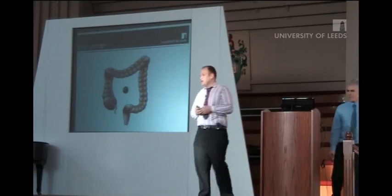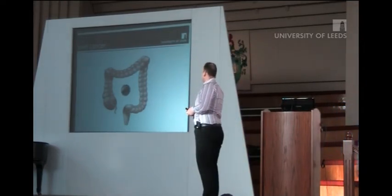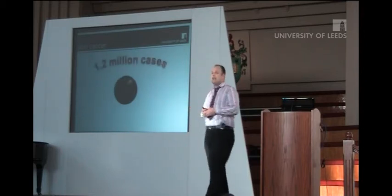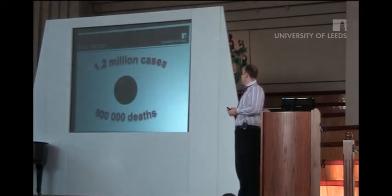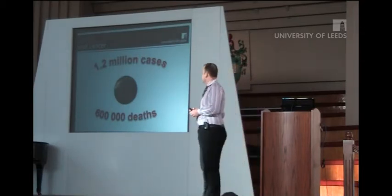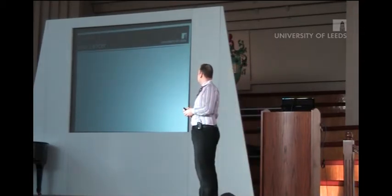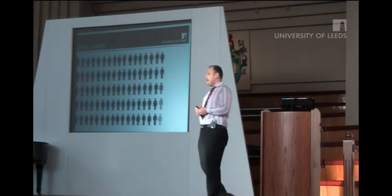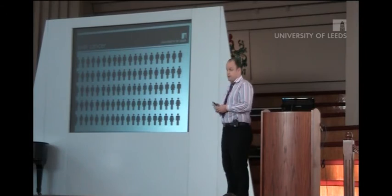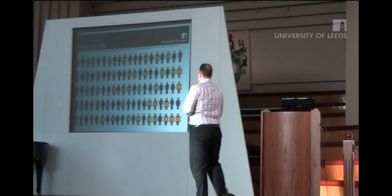Colorectal cancer is a major worldwide problem. In 2008, there were 1.2 million cases diagnosed and 600,000 deaths from the disease. In the UK, every day 100 people are diagnosed with bowel cancer, and 43 people die every day. So it's a major problem.